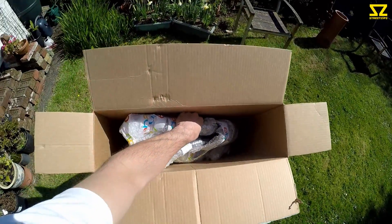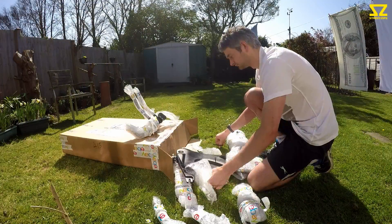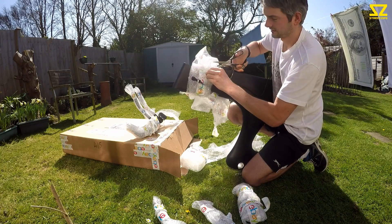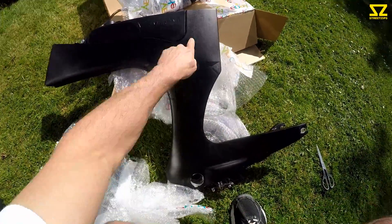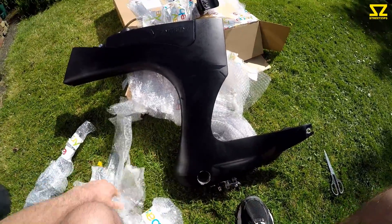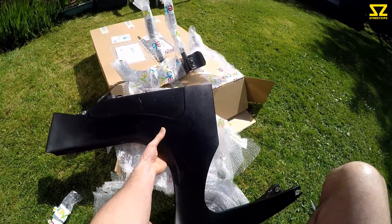Let's see if we can slide it out. It's in pretty good condition — a few little bubbles from the bubble wrap, they'll go after time. Give it a good clean. Yeah, pretty mental machine — this should be good fun to build up and get on the road.